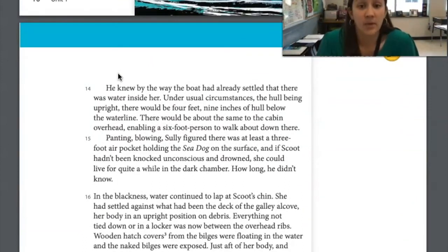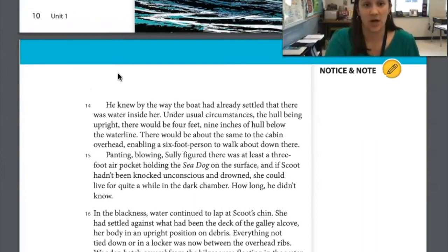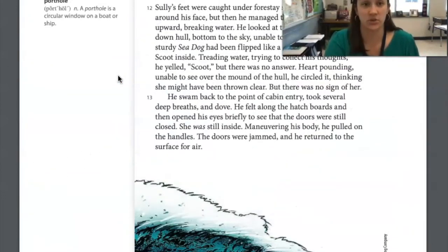He knew, by the way the boat had already settled, that there was water inside her. Under usual circumstances, with the hull being upright, there would be four feet nine inches of hull below the waterline, and about the same to the cabin overhead, enabling a six-foot person to walk around down there. Sully figured there was at least a three-foot air pocket holding the Sea Dog on the surface. And if Scoot hadn't been knocked unconscious and drowned, she could live for quite a while in the dark chamber. How long? He didn't know.